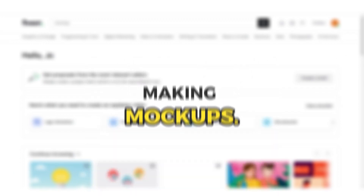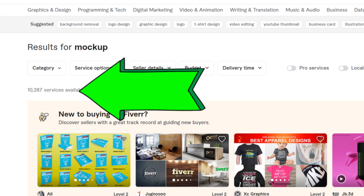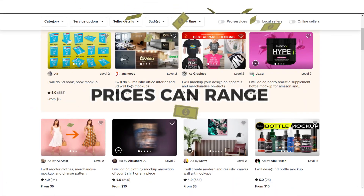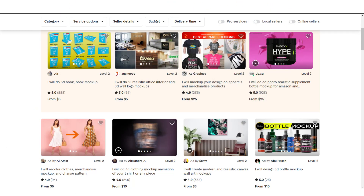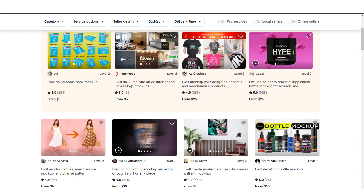The first Fiverr gig I'm talking about is making mockups. You can do a search on Fiverr by typing 'mockup' to give you a glimpse of this gig. As you can see, there are only about 10,000 services available for this type of job, which is much less than those in other categories. Prices can range from $5 to $50 per service, and there are some who have made over $20,000 simply by doing this one service.